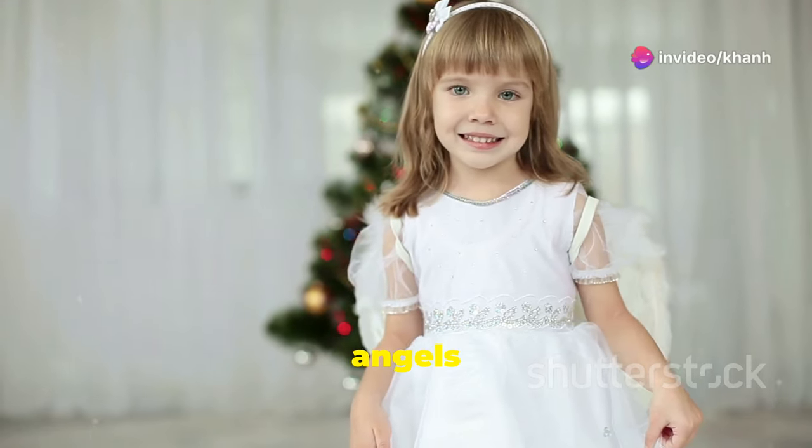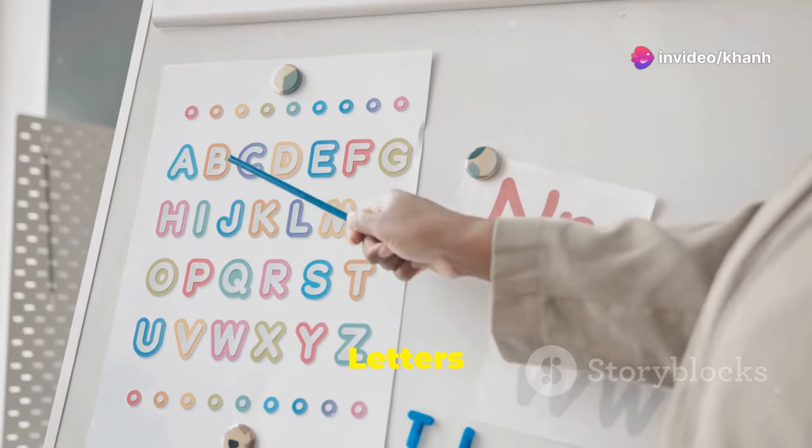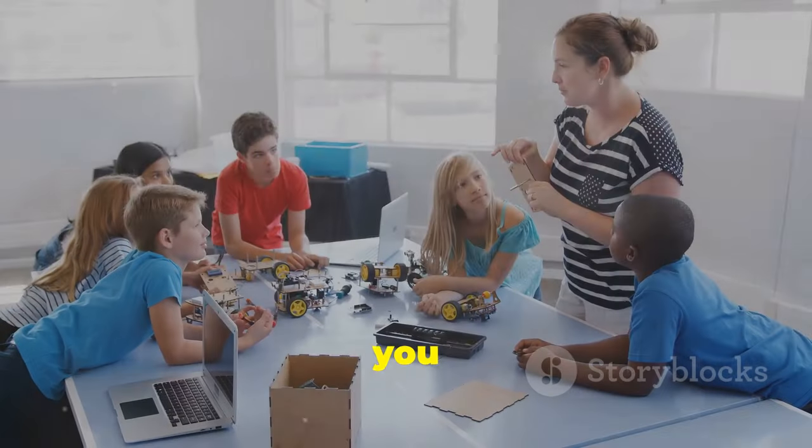Hi baby, my little angels. Today we are going to learn five letters: F, G, H, I, J. Are you ready?